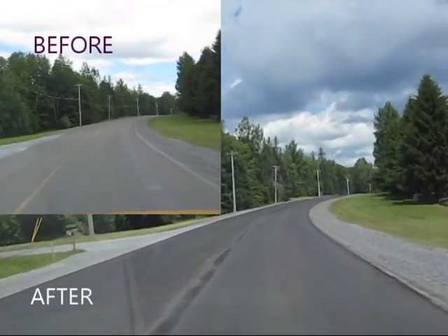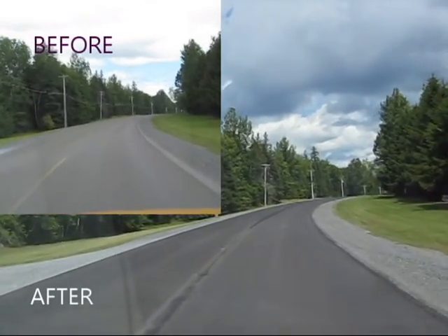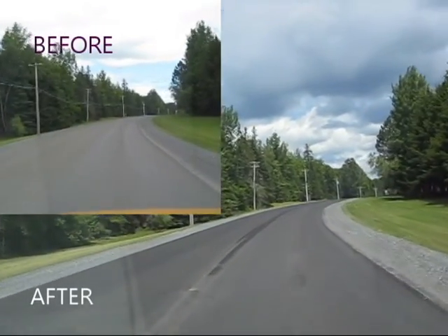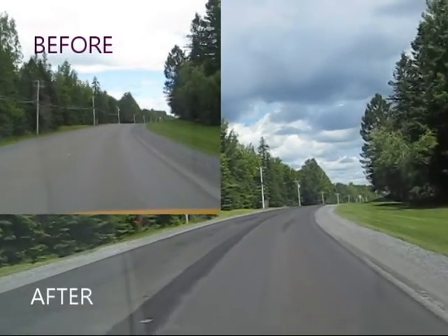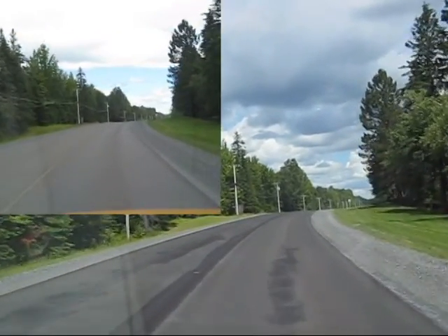We're here on Route 105 in Actiflack. We've just micro-surfaced this piece of road and we're doing an after video here. We did the before, as you'll probably see, and this is going to be the after.